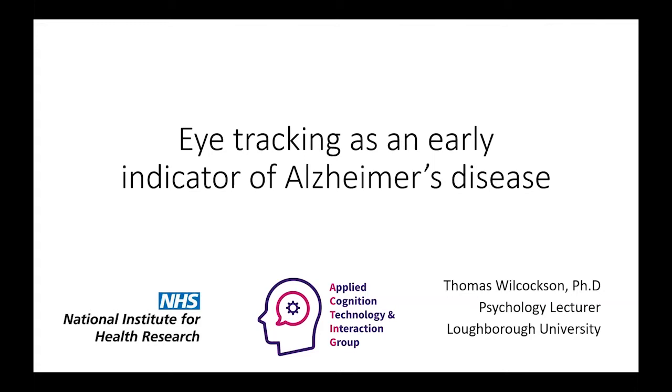Hello everybody. For those of you who don't know me, I'm Tom Wilcoxson, a psychology lecturer at Loughborough University, and I'll be talking to you about eye tracking as an early indicator of Alzheimer's disease.